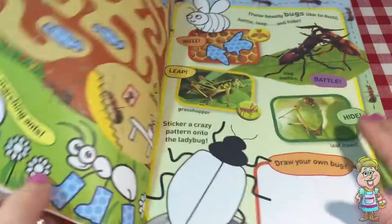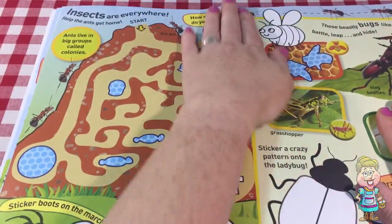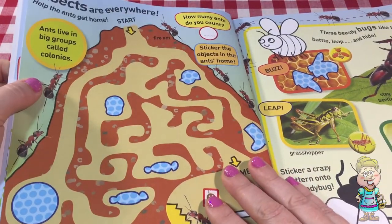Let's open up our cool animals sticker activity book to this page that talks about bugs and insects. We're going to talk a little bit about ants. Ants live in big groups called colonies.